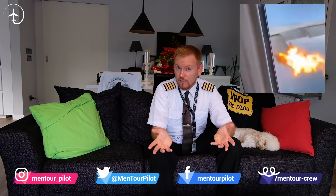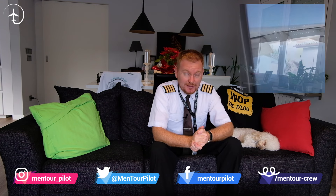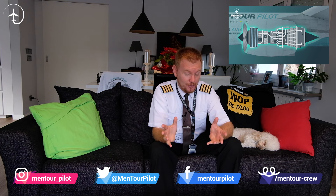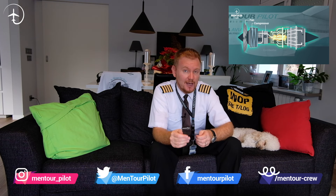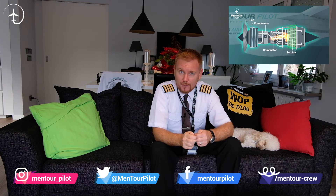Hi everybody, very welcome to Mentor and yet another video podcast. As always, I hope you're doing absolutely fantastic. Today on the video, can jet engines cough? That might sound like a very strange question, but compressor stalls, which is what we're going to be covering today, is kind of the way that jet engines cough. It's a failure that is very, very hard to diagnose and quite hard to handle as well. I'm going to give you four different things that you need to remember about compressor stalls, so stay tuned.